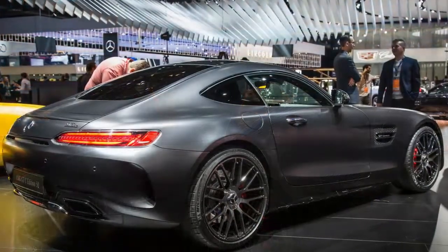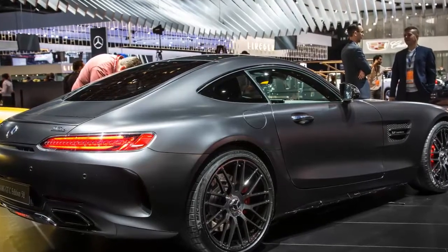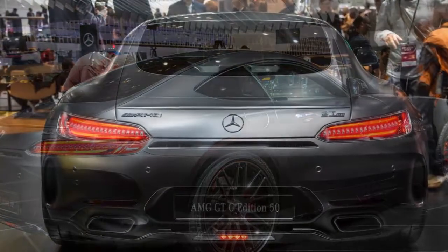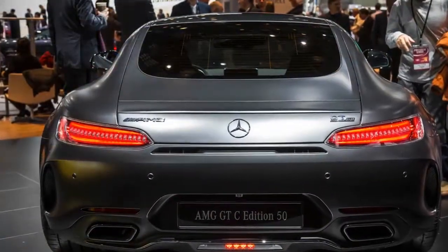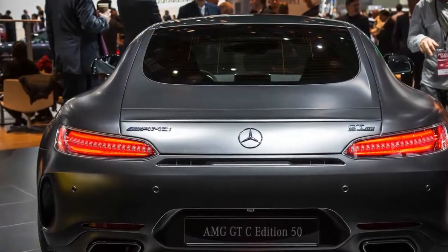The AMG GT C will launch with a special model dubbed Edition 50, in matte graphite grey Magno with black chrome trim and wheels. Its interior features black and grey leather with quilted upholstery and micro suede wrapping the steering wheel. The Edition 50 will be offered as both the Roadster and Coupe in quantities of 50 each.